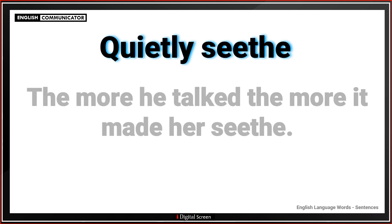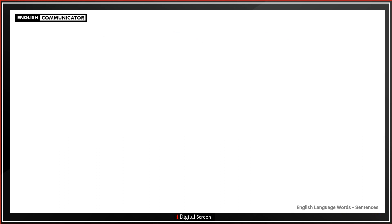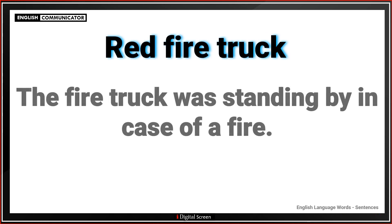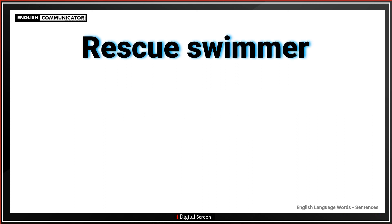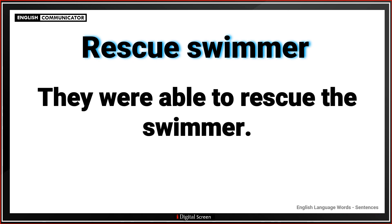Quietly sieve. The more he talked the more it made her sieve. Red fire truck. The fire truck was standing by in case of a fire. Rescue swimmer. They were able to rescue the swimmer.